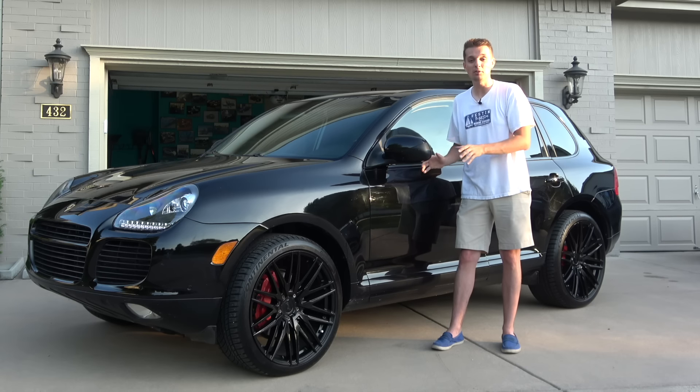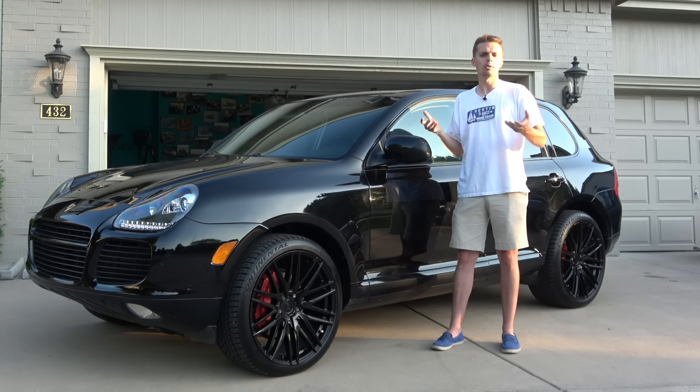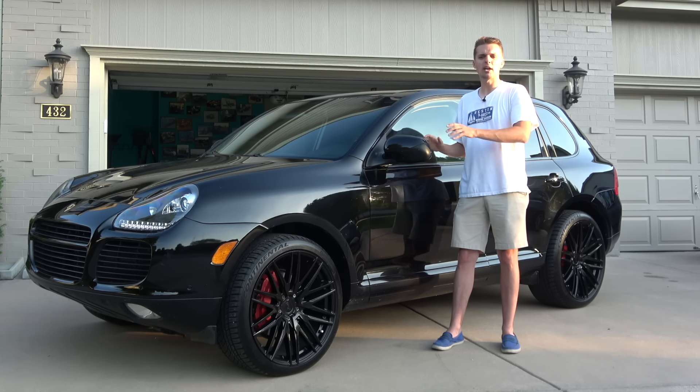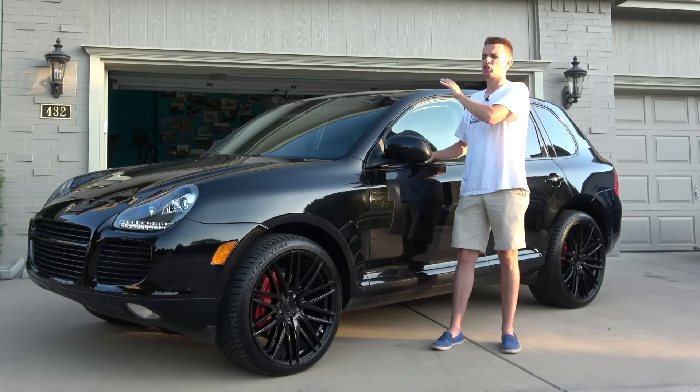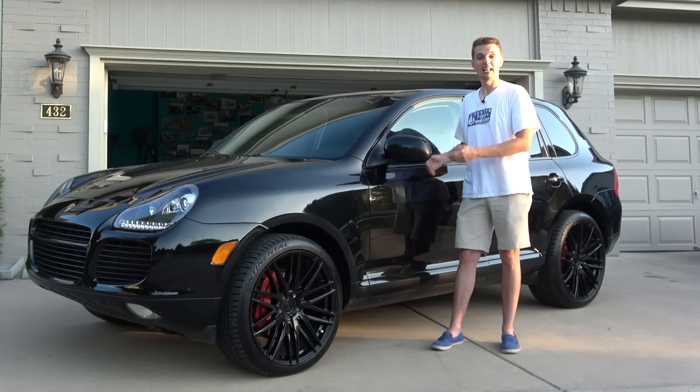It climbed a ski mountain, managed to tow a Jeep all the way up there, and hauled me all around the Midwest — without any problems. It was extremely comfortable and pretty fast. I love this thing.